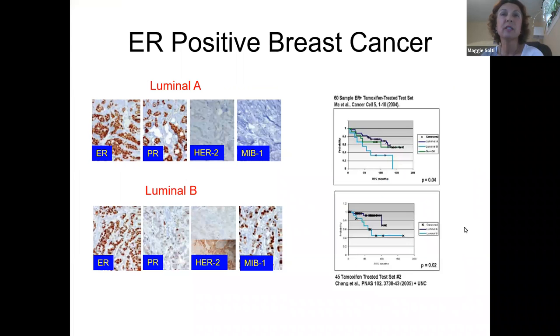If we look specifically at the hormone receptor positive breast cancers, we see that luminal A has a better prognosis. On the right box, the circle line shows longer-term survival compared to luminal B, the light blue line. But when tamoxifen is used, they both respond, though the prognostic difference remains.